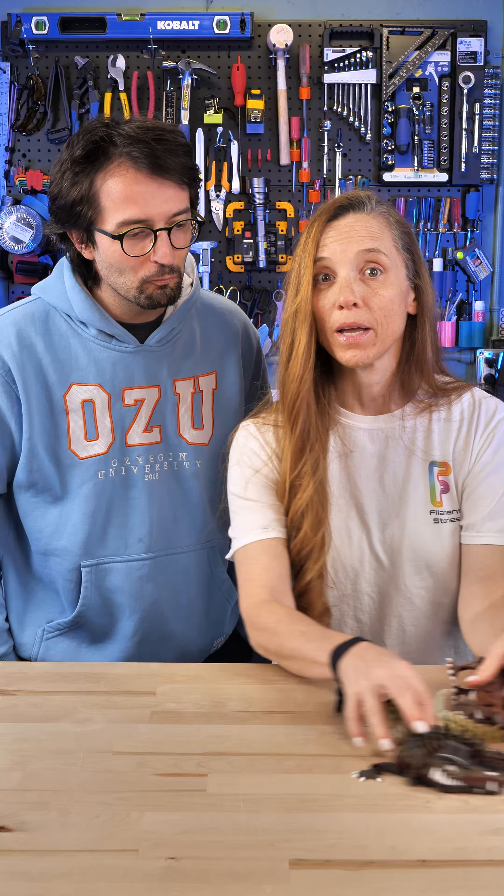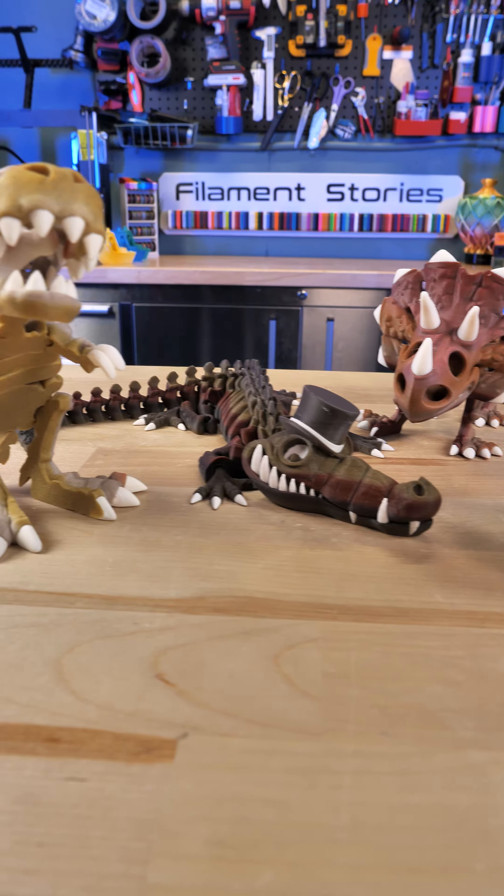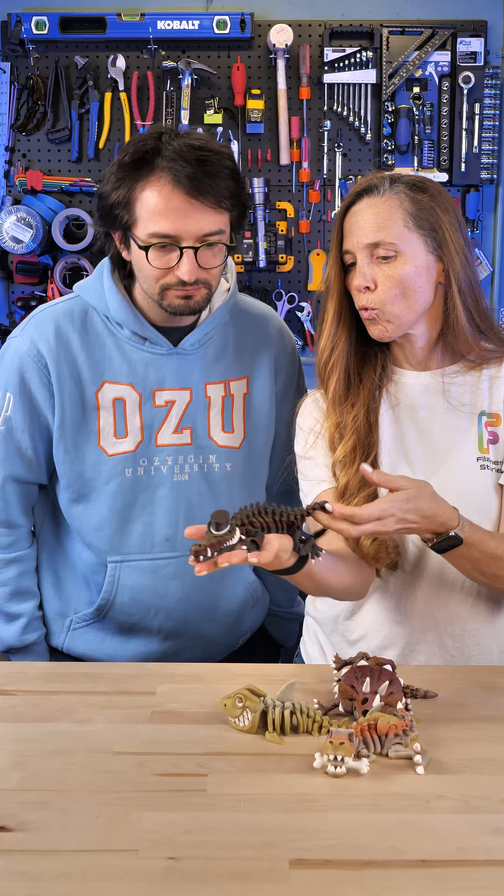Today we have some beautiful models by FlexiFactory and I'm gonna bring them in. These are done in these absolutely gorgeous amelin rock filaments. They're changing colors — yes, these are transition filaments.